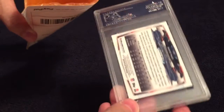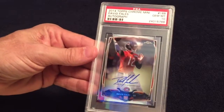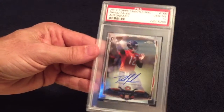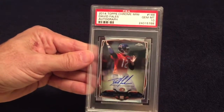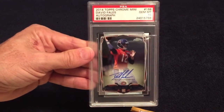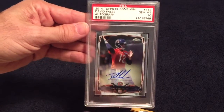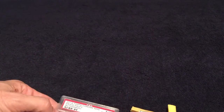Last but not least is a graded 2014 Topps Chrome mini of David Fale's autograph. Got a Gem Mint 10. Very cool. Really like the minis from the Chrome from 2014. Thanks for watching guys and I will talk at you later.